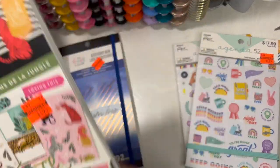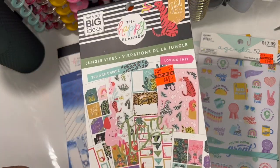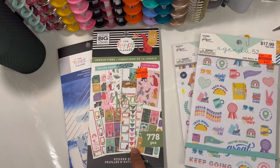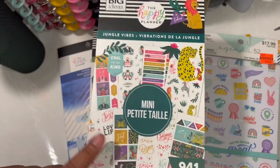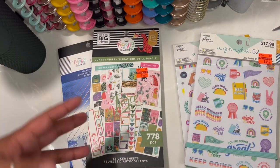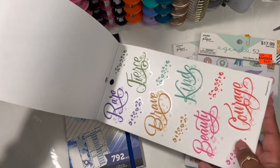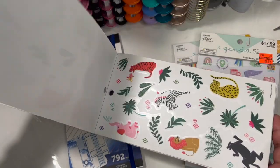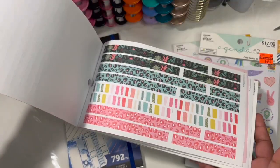The fourth sticker book — I'll admit I picked it up on impulse. I already have one of these, but I thought it was the same size. Actually, I have the mini Jungle Vibe and this one is the regular size. The bigger size normally has fewer stickers but they're larger, and it's probably a little bit of a variety, so that works out. I love these rainbows — they're so beautiful.